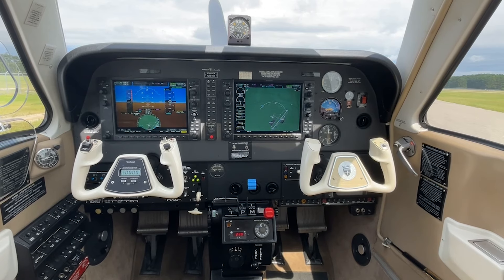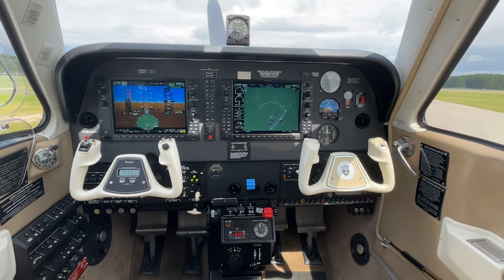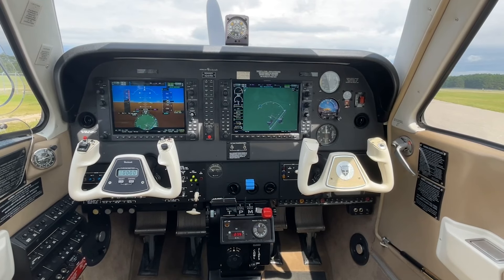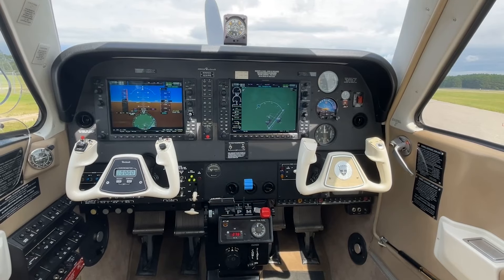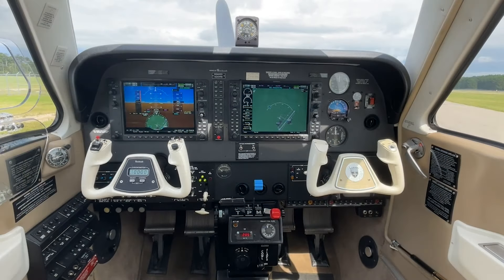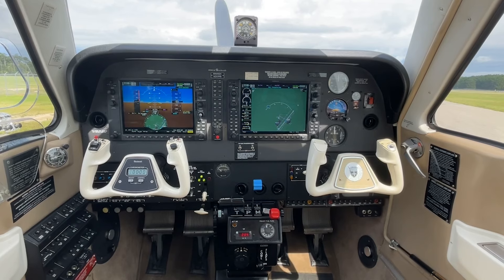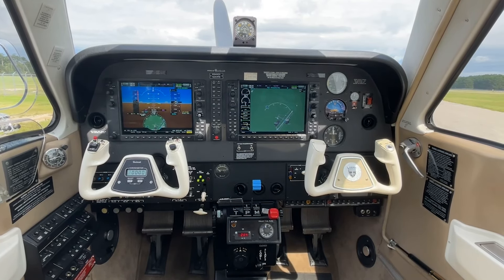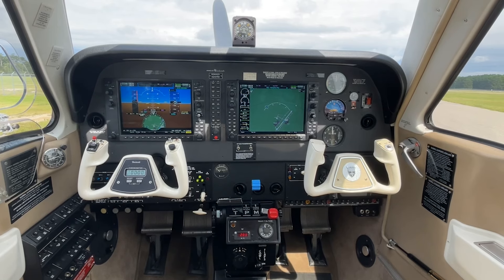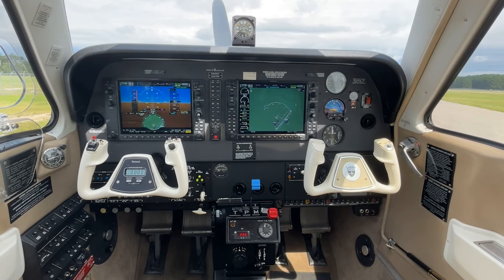The G1000 NXi upgrades include dual core processors providing faster, crisper, and higher resolution displays. LED backlighting makes the display easier to read. Garmin wireless connectivity allows you to wirelessly upload databases and flight plans. HSI mapping displays mapping, terrain, traffic, and weather directly on the pilot's PFD. Safe taxi and surface watch displays ground and runway traffic.